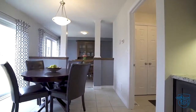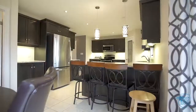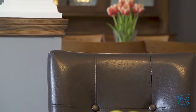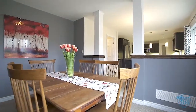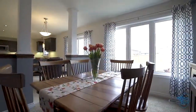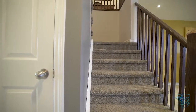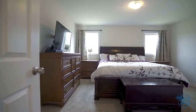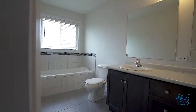Open concept dining area and den with sliders to rear yard. Four generous sized bedrooms upstairs. Master suite with walk-in closet and ensuite bath, featuring separate tub and tile shower.